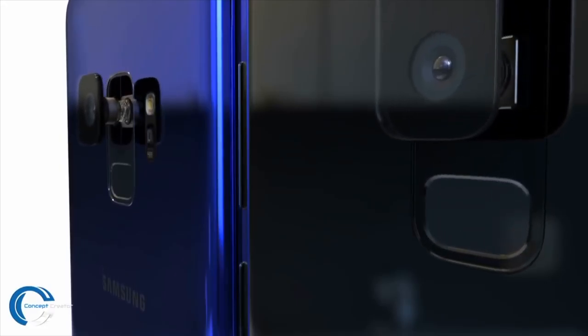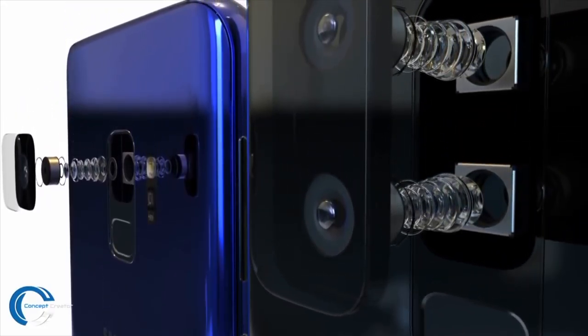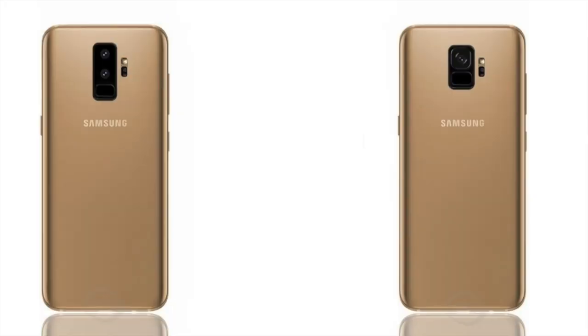There will also be a price difference. Based on the leaked links, the S9 will start from $850 and go up depending on which model, color, and storage size you pick. The S9 Plus will have a $1,000 price tag, same as the Note 8, because it has the dual camera setup and more features compared to the S9.